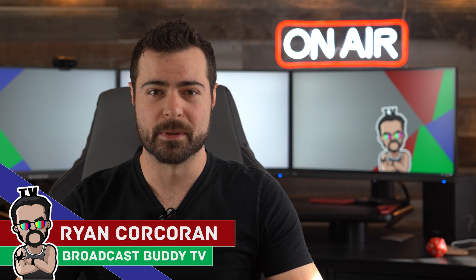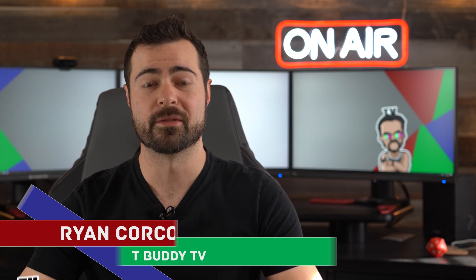Hey everyone, this is Ryan Corcoran with Broadcast Buddy TV, the all-around go-to channel for all things broadcast television. On this channel, it's our goal to equip you with the tips, tricks, and know-hows to help make you a better broadcaster. So if you're new to the channel, please consider subscribing. Hit that bell icon so you never miss an upload. And with that being said, let's get to it.